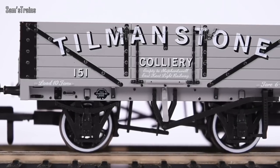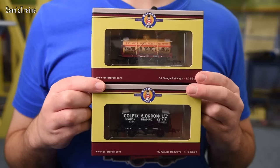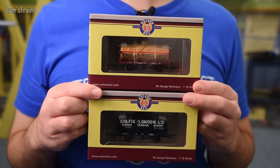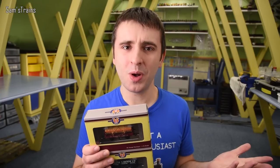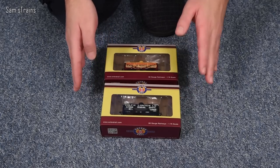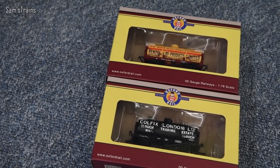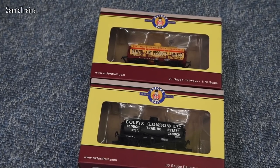These are not quite as dirt cheap and affordable as we've seen from Oxford in the past. However, a tanker is a little bit more complex than an open wagon. So these are a little bit more expensive than normal, but hopefully that means more of that money has gone into producing an even better model. The Oxford Rail models I've looked at in the past have been outstanding value for money and I'm really hoping these two will be the same.